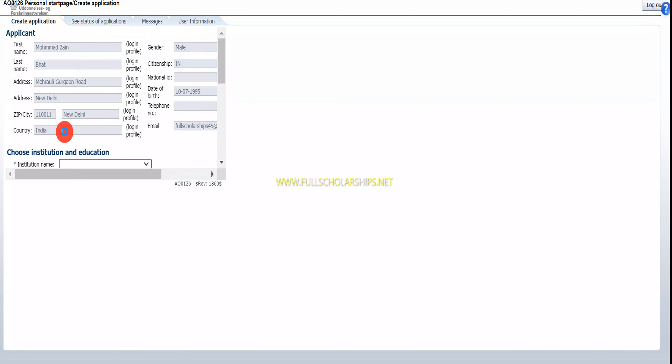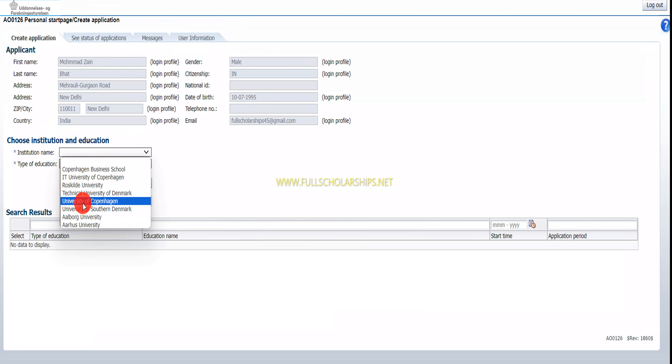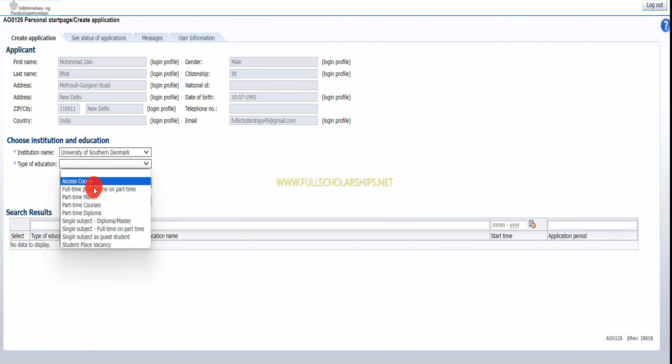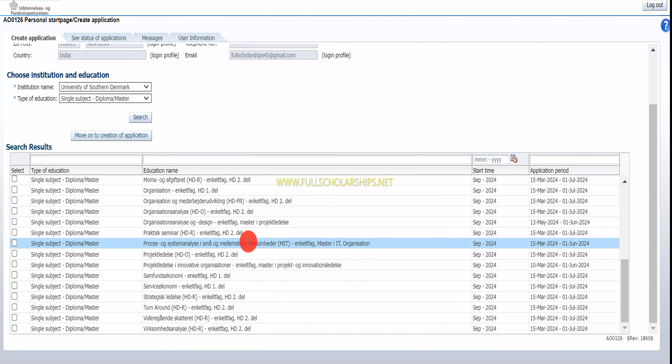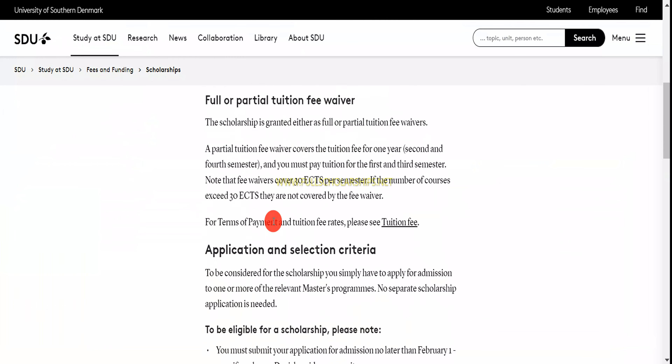Let me log in again and click on 'Create application.' You have to wait a few seconds. Now you can see — let me choose the University of Southern Denmark, then select the programs. You can see full-time master's options. You have to select accordingly — full-time, part-time, access course, single subject, or diploma. For a master's degree, click on search and the different programs will be displayed.